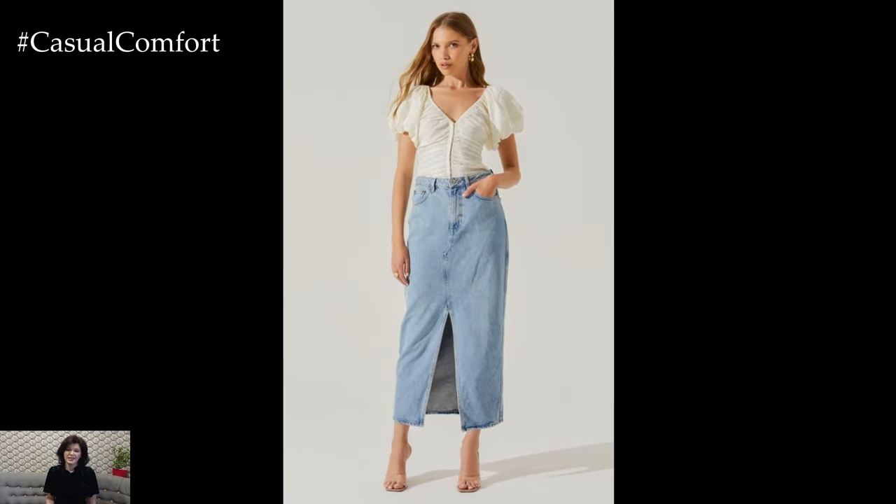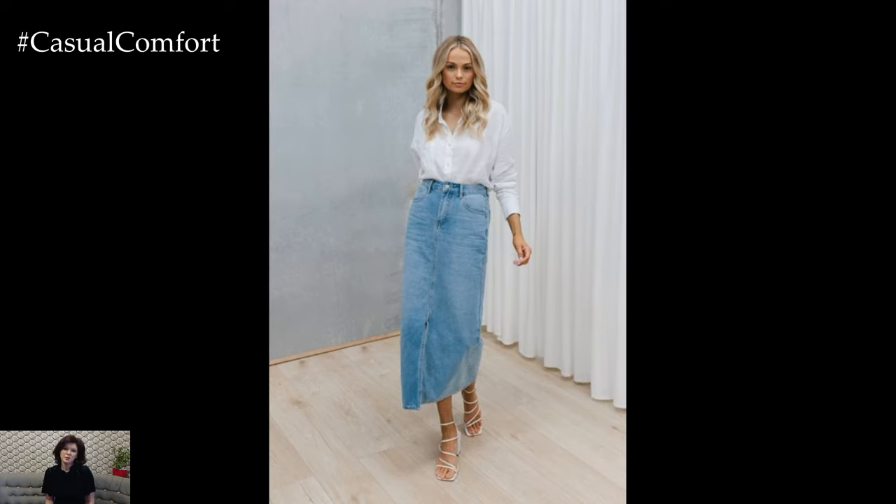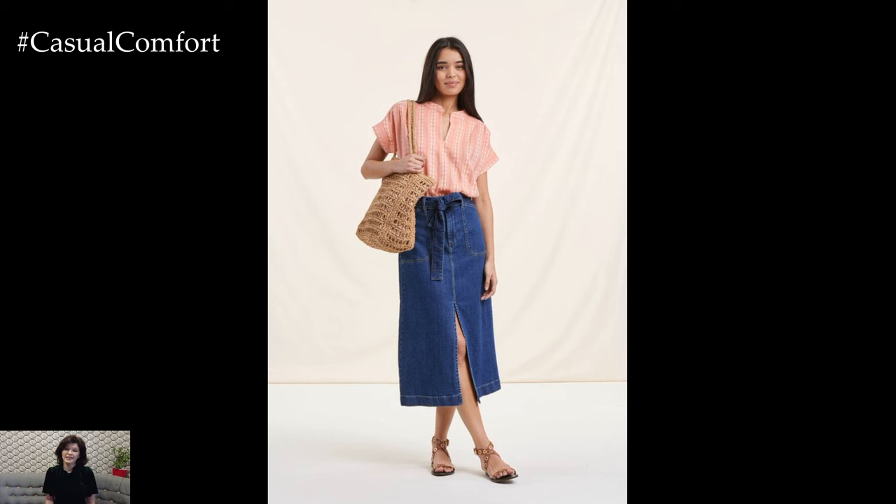Accessorize with layered necklaces, beaded bracelets, and a wide-brimmed hat to complete the boho aesthetic. For footwear, opt for gladiator sandals or ankle boots with fringe or tassel details. This outfit is perfect for summer festivals, beach days, or any casual outing where you want to channel your inner free spirit.